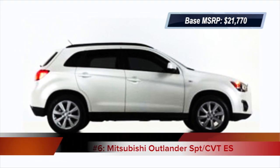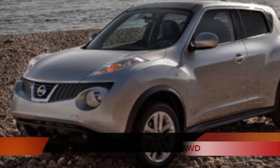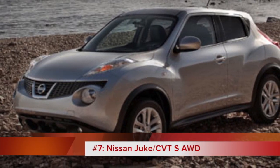The newly redesigned Mitsubishi Outlander Sport crossover comes in at number six. At number seven is the Nissan Juke, which has an innovative stabilization system known as torque vectoring all-wheel drive.